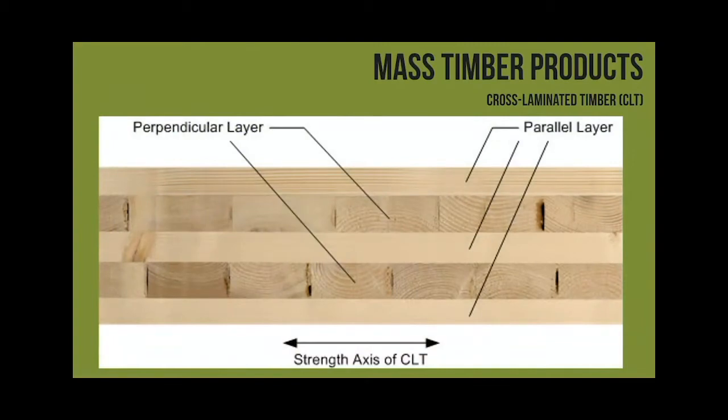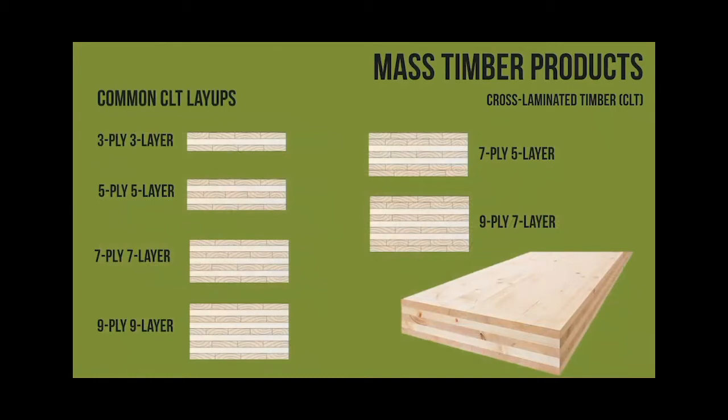There's a nice cross-section showing the layers - the side layers here aren't glued, it's only the flat layers that are glued. The different layups go from 3-ply all the way up to 9-ply; I think there are some 9-plies in this building. The most common size for floors and roofs in the Northeast is the 5-ply - that's kind of the sweet spot. When you start jumping into 7 and 9-ply it becomes less economical when comparing to steel - it's more material, more trucks, fewer panels per load.